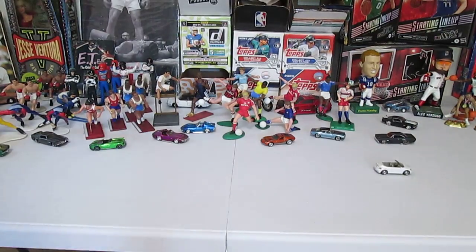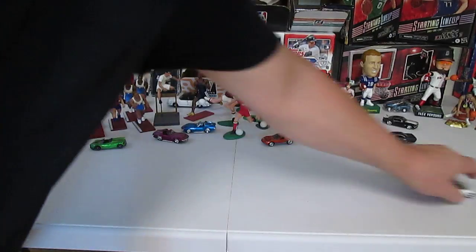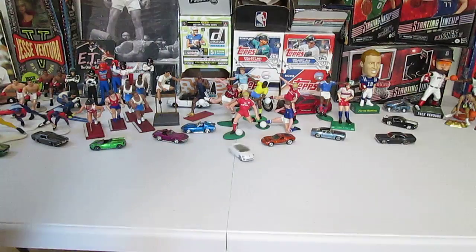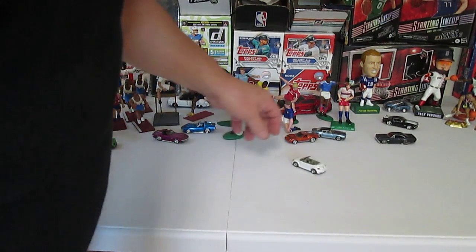It is a smooth roller. Whoa, whoa, whoa — it skids! Oh, into the super treasure hunt — another super treasure!